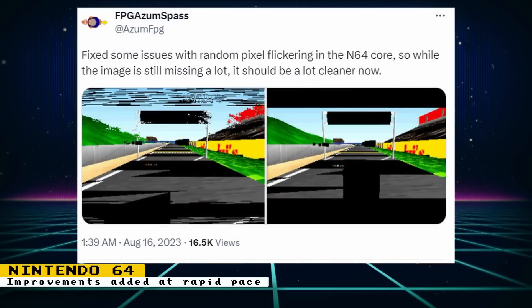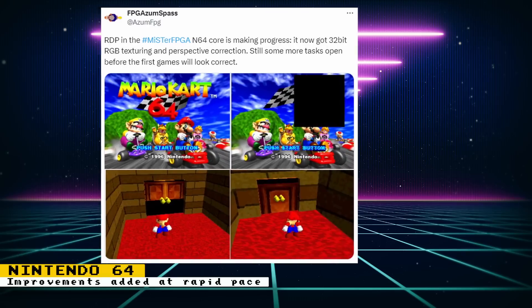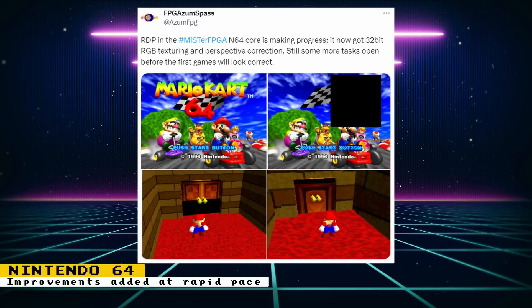The Nintendo 64 core has received an update that fixed some issues with random pixel flickering. Robert says that while the image is still missing a lot, it should be a lot cleaner now. We also got another update showing even more improvements: the RDP now has 32-bit RGB texturing and perspective correction. Robert says there are still more tasks open before the first games will look correct.